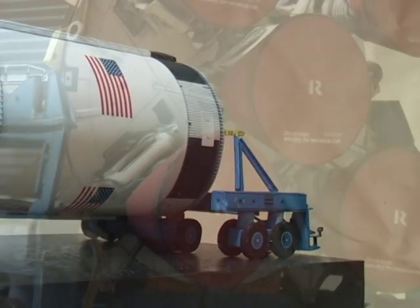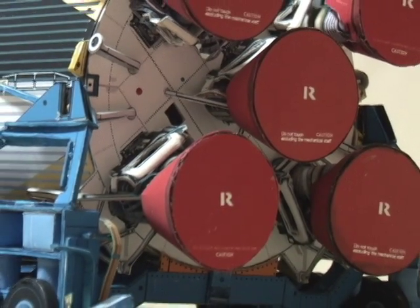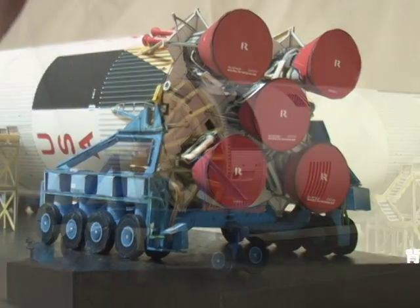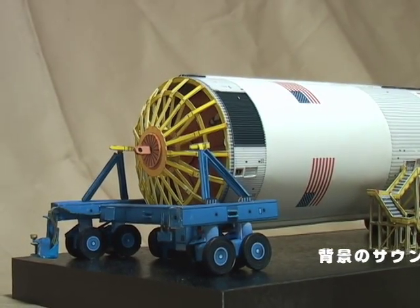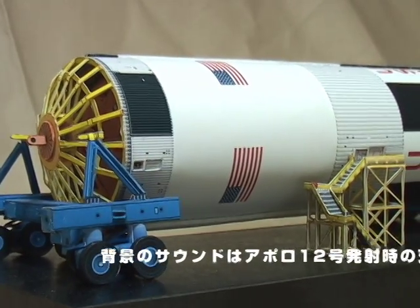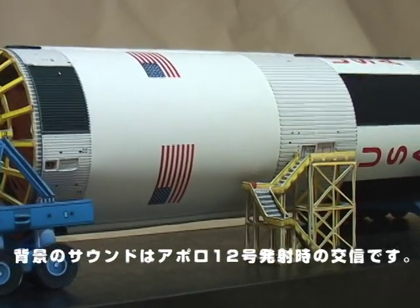10, 9, 8, ignition sequence — 5, 6, 5, 4, 3, 2, 1, 0. All engines running, commit liftoff. We have liftoff, 11:22 AM Eastern Standard Time.